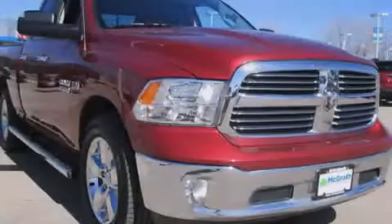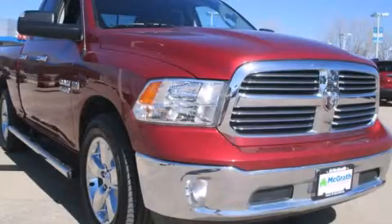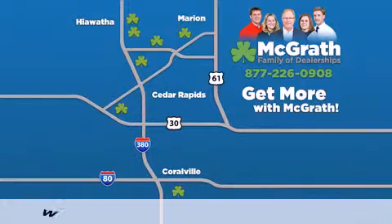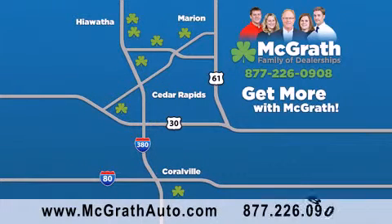Please call today to reserve this vehicle for a test drive. Thank you for viewing this video brought to you by the McGrath family of dealerships. We have thousands of vehicles to choose from, all in the Cedar Rapids, Iowa City corridor area. Visit our website at McGrathAuto.com or call one of our seven dealerships. We look forward to serving you!